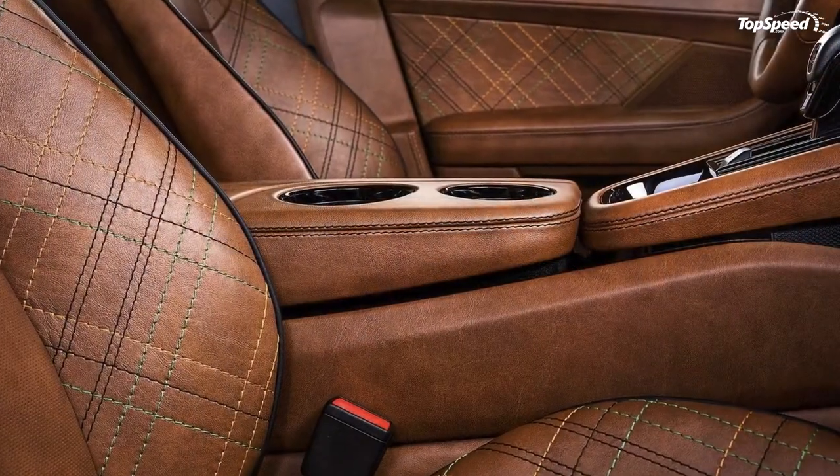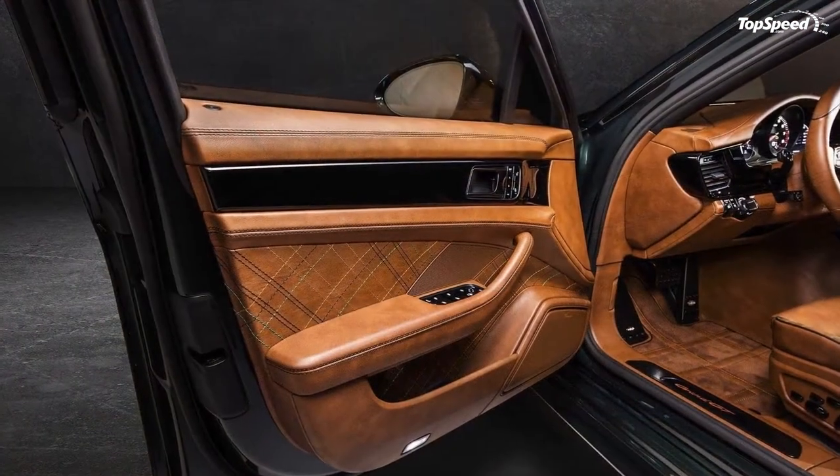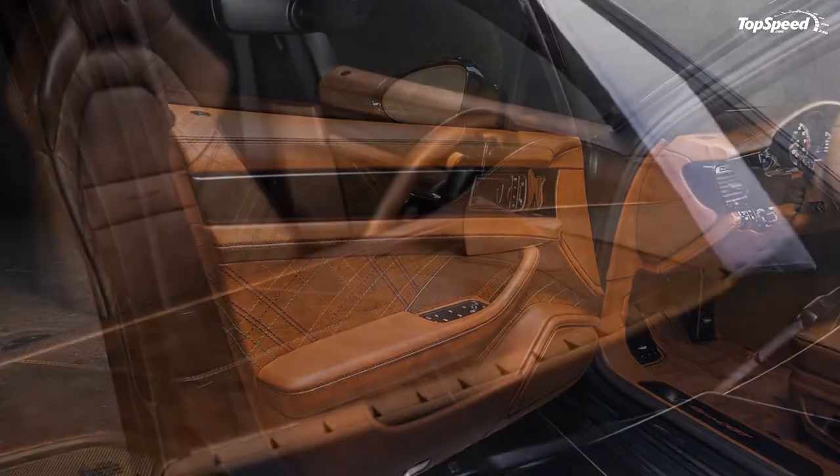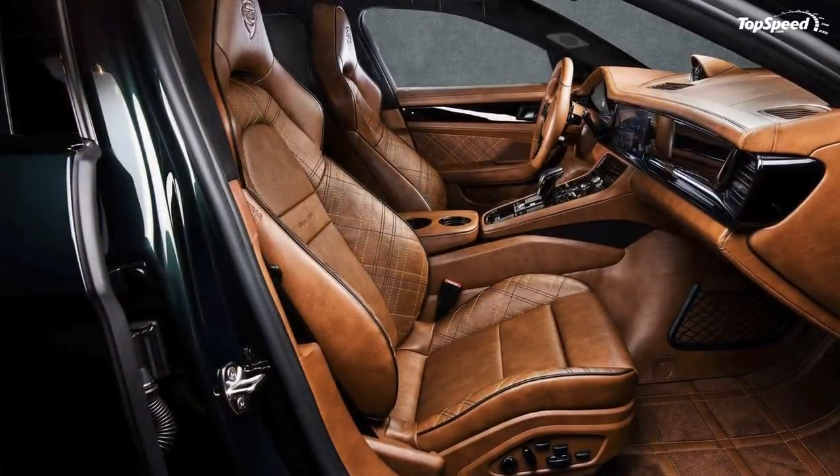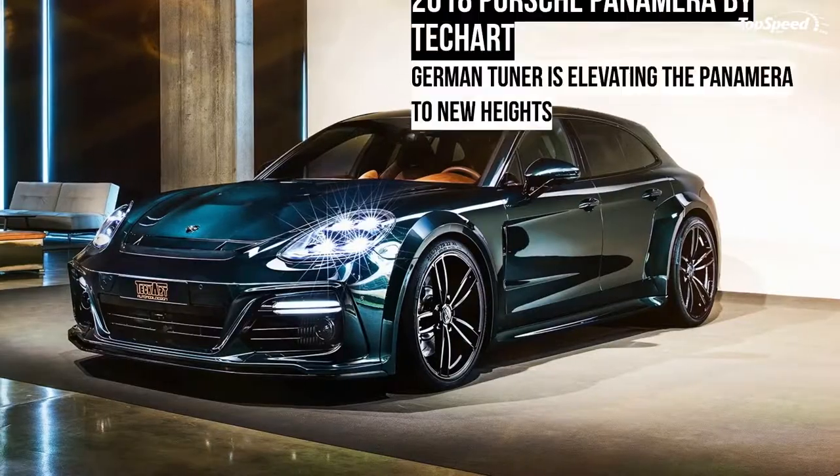The kit is called the Grand GT Supreme, and as its name suggests, the program is a more sophisticated version of the standard Grand GT — one that features a more aggressive body kit, a more opulent interior, and enough power to justify its cutting-edge looks.